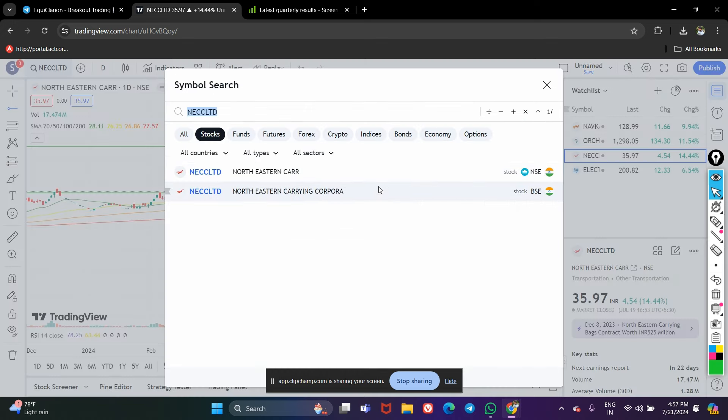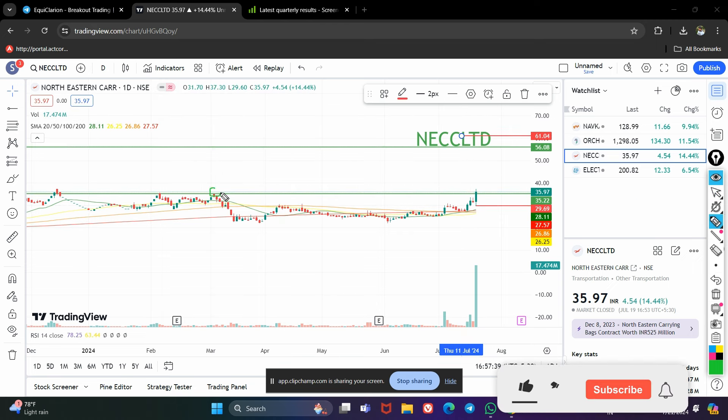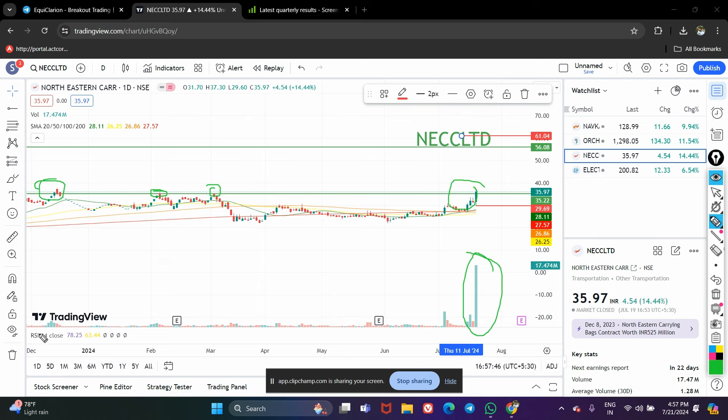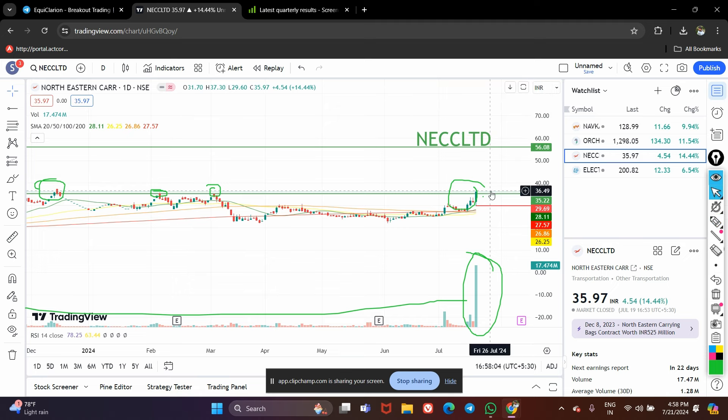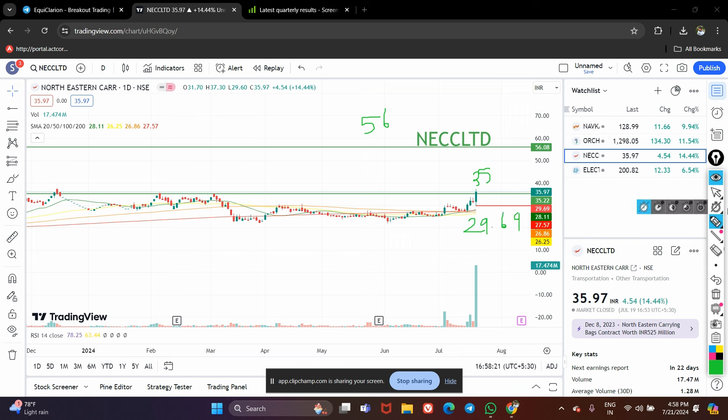The third stock on my list is North Eastern Carrying Corporation Limited (NECC). This stock is also looking very strong. There were a few previous resistance levels tested once, twice, and again — and now we can see a good breakout candle with huge volume. In fact, this is the highest volume seen since at least December. The candle is also very bullish. My short-term target for this stock is 56; currently it is trading at 35, and you can place a stop loss below this candle at around 29.69.